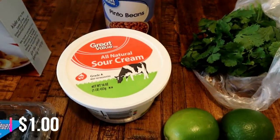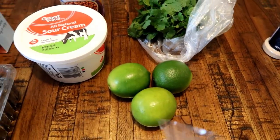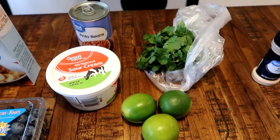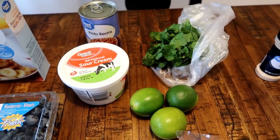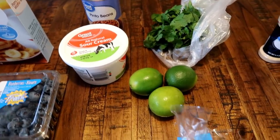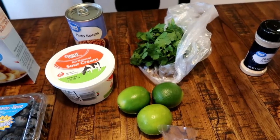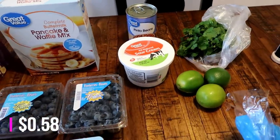Over here I got some stuff for burrito bowls — sour cream, cilantro, and lime. I make cilantro lime rice, which is super simple. A lot of you always ask me for the recipe — it really is just cilantro, lime juice, and rice. I use about a cup and a half of rice, cook that, then juice all three limes, add a lot of cilantro, a pinch of salt, and mix it all together. It's just perfect.